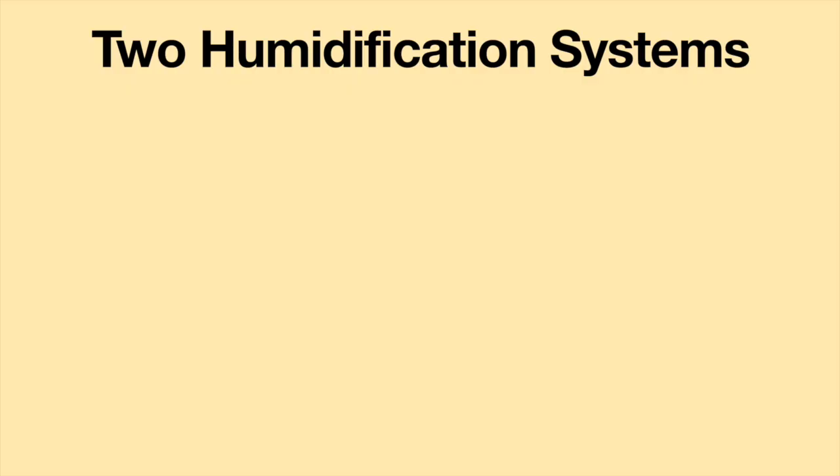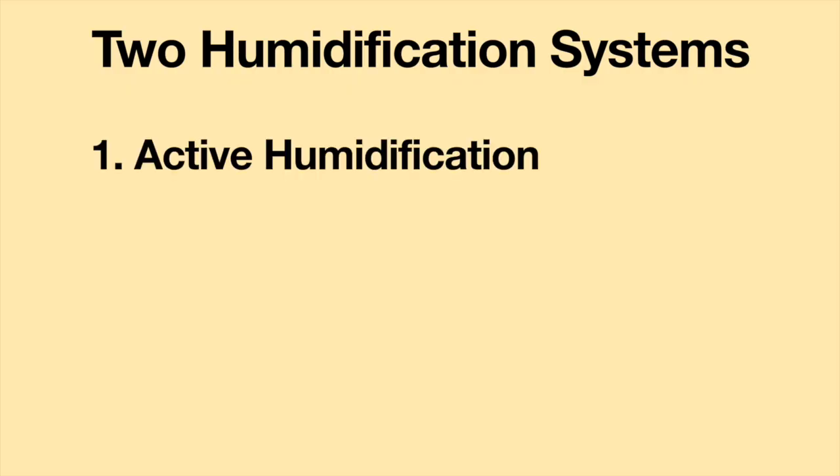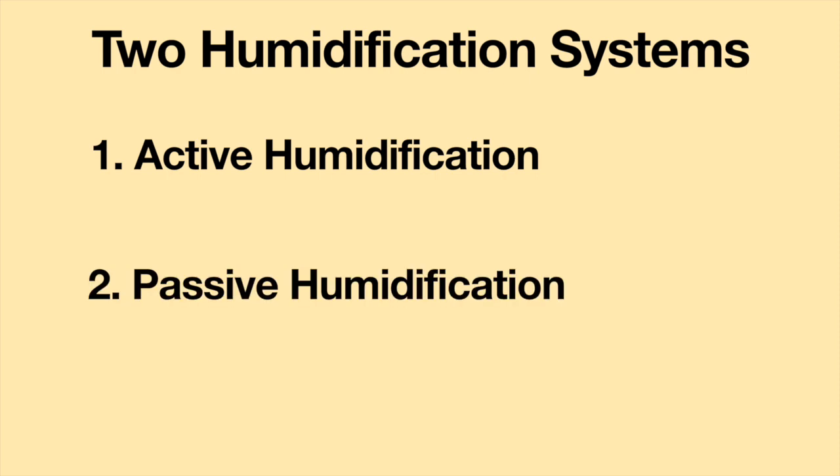A humidifier is a device which releases water vapor to increase moisture levels. The amount of moisture in the air is called humidity. There are two systems which provide humidification: active humidification and passive humidification.